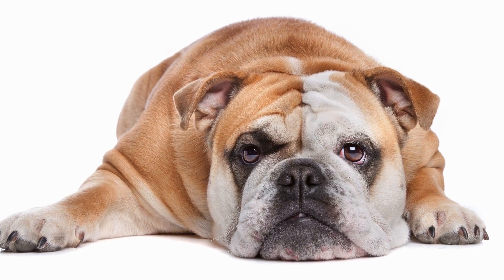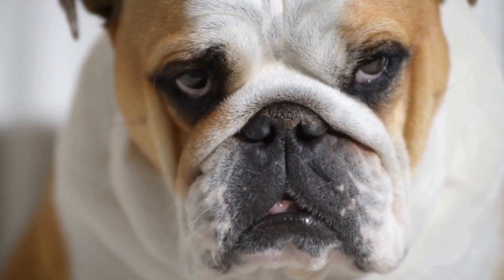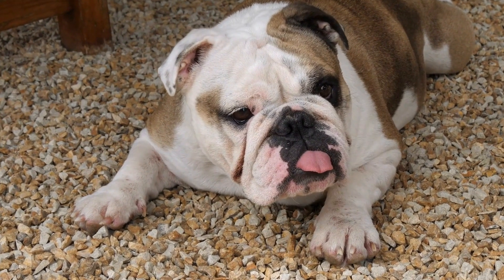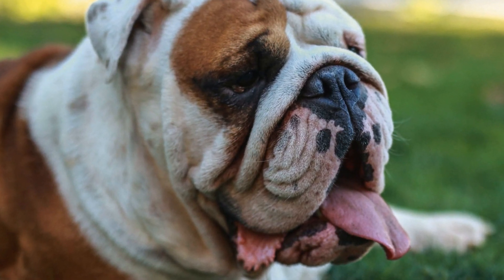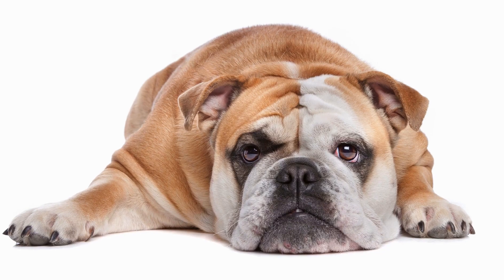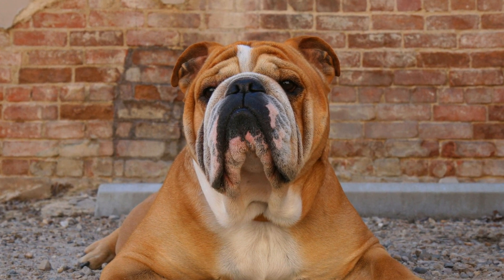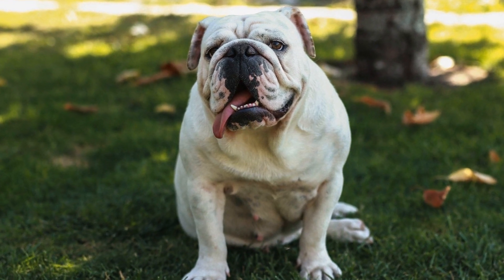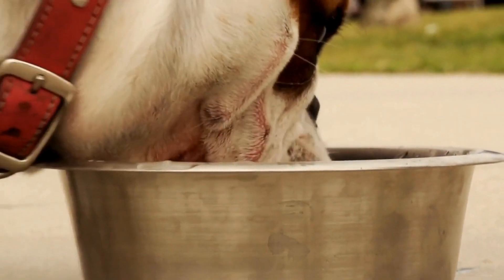Regular cleaning: it's important to clean your Bulldog's wrinkles regularly to prevent dirt, debris, and moisture from accumulating. Use a soft, damp cloth or specialized pet wipes to gently clean between the folds. Avoid using harsh soaps or chemicals that may irritate their sensitive skin. Drying thoroughly: after cleaning, make sure to dry the wrinkles thoroughly, as moisture trapped in the folds can lead to skin infections and unpleasant odors. Use a clean towel or soft cloth to gently pat the wrinkles dry. You can also use a pet-safe powder to help absorb any excess moisture. Moisturizing: keeping the skin in the wrinkles moisturized is crucial to prevent dryness and discomfort.